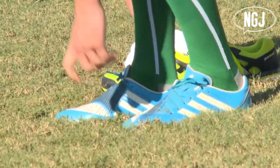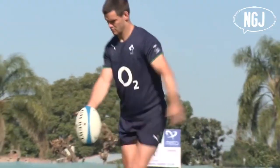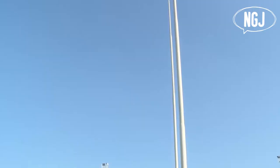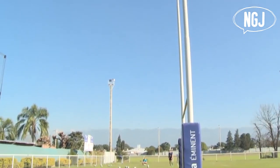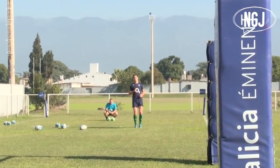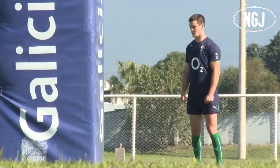World Rugby have been trialling a few new rules in the lower leagues of rugby to try to make the game safer, whilst also trying to make the game more enjoyable to watch. Whilst I'm usually quite sceptical of rule changes in rugby due to our game already being complicated enough, after my initial 'NO, STOP CHANGING MY SPORT' reaction, I've actually given these new rules a fair bit of thought and believe most of them will be beneficial.